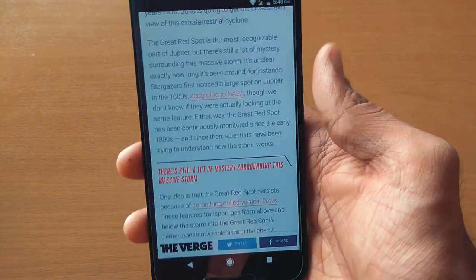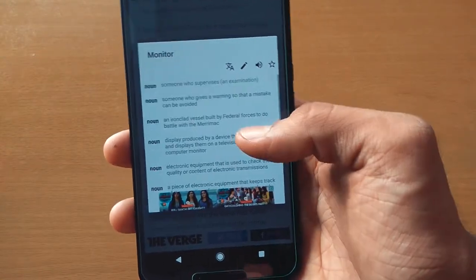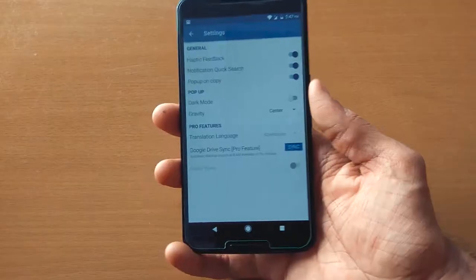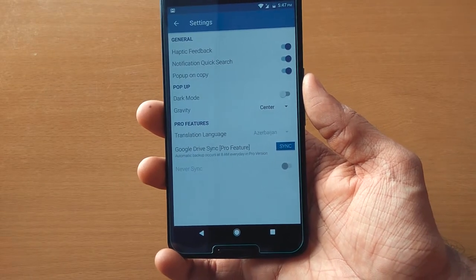Along with that, there is an audible pronunciation, translate, and favorite option. This app will come in handy for those who read a lot on their Android device, or if you are an ex-iOS user who is missing that nifty Lookup feature.